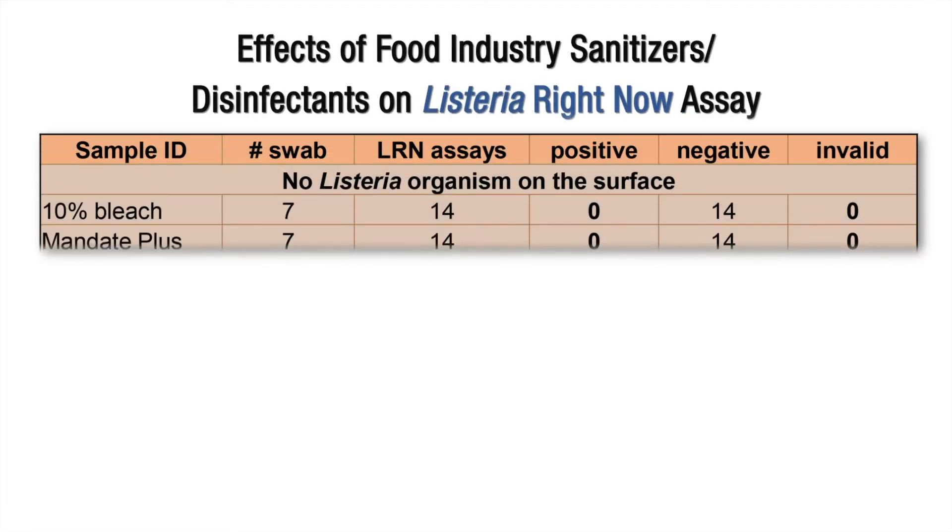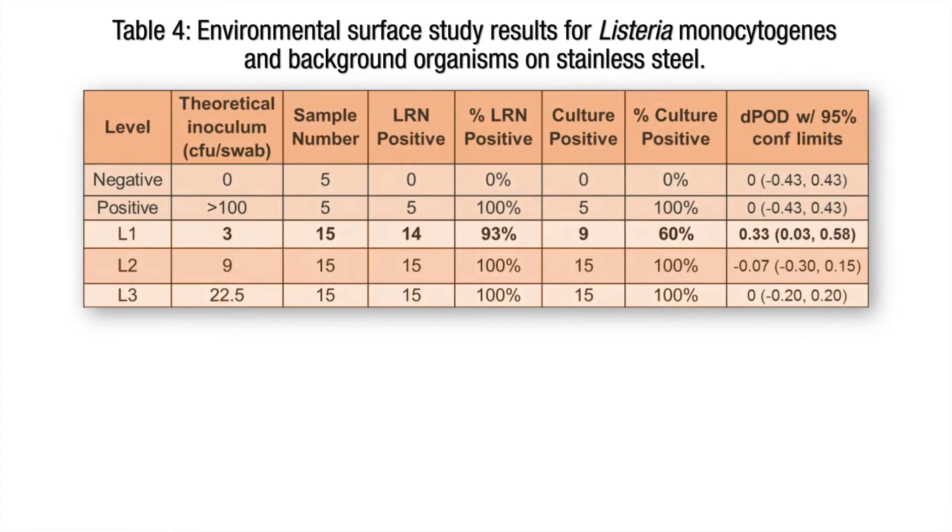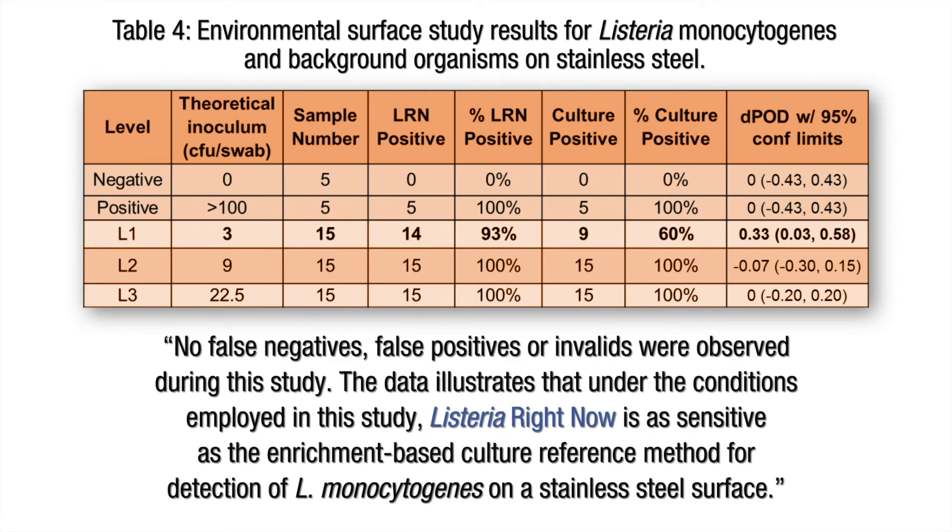We've examined numerous surface types, including ceramic, stainless steel, sealed concrete, rubber, and plastic, all of which showed successful recovery at very low CFUs. Our results from the sanitization assays showed that there are no interferences found from residual sanitizers present on the surface. In order to validate the results that we observed internally, we commissioned NSF International to perform an independent evaluation of the Listeria Right Now kit on stainless steel. The NSF study found that no false negatives, false positives, or invalids were observed during this study. The data illustrates that under the conditions employed in the study, Listeria Right Now is as sensitive as the enrichment-based culture reference method for the detection of L. cytogenes on stainless steel surfaces.